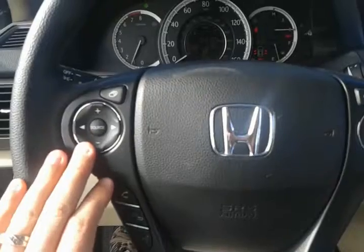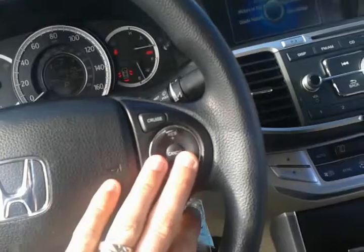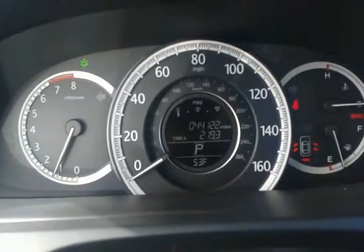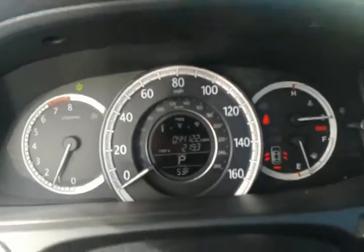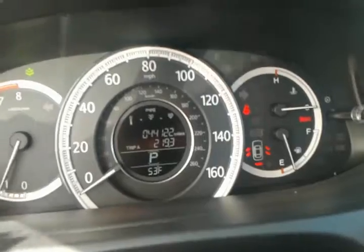Inside you have controls for your onboard computer on the steering wheel, your Bluetooth for your phone, and your cruise control on the other side. This vehicle does have 44,122 miles, and you can register your miles per gallon reading on the top there as well.